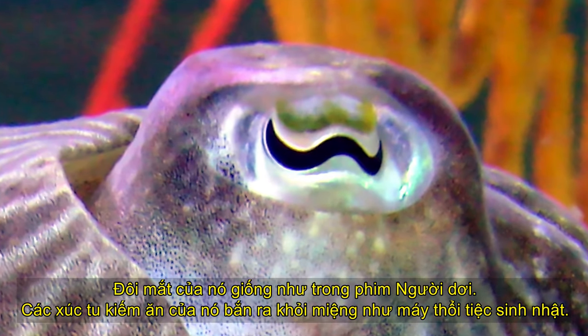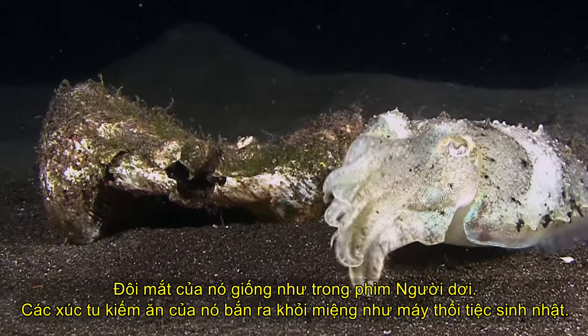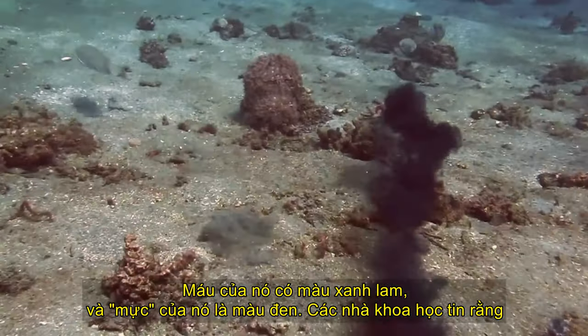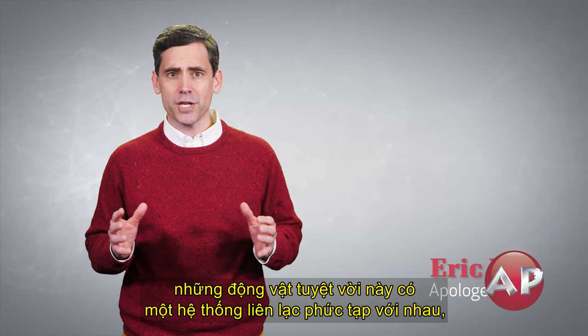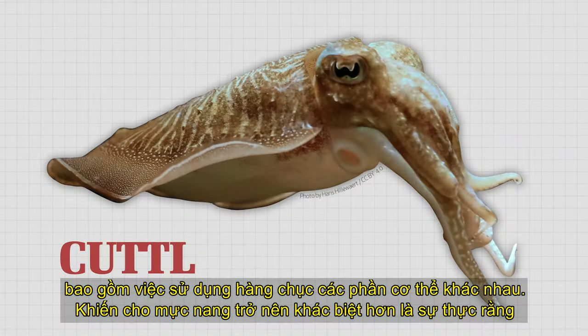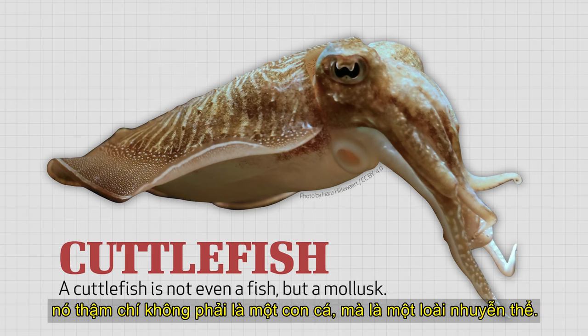Its eyes are like something from a Batman movie. Its feeding tentacles shoot out of its mouth like birthday party blowers. Its blood is bluish green, and its ink is black. Scientists believe that these amazing animals have a complicated system of communicating with each other, including the use of dozens of different body patterns. Making the cuttlefish even stranger is the fact that it's not even a fish, but a mollusk.